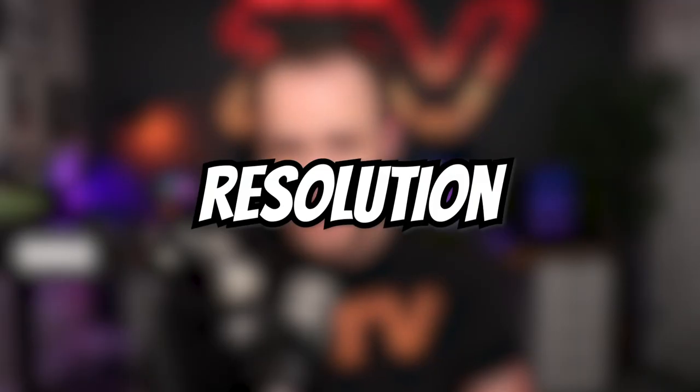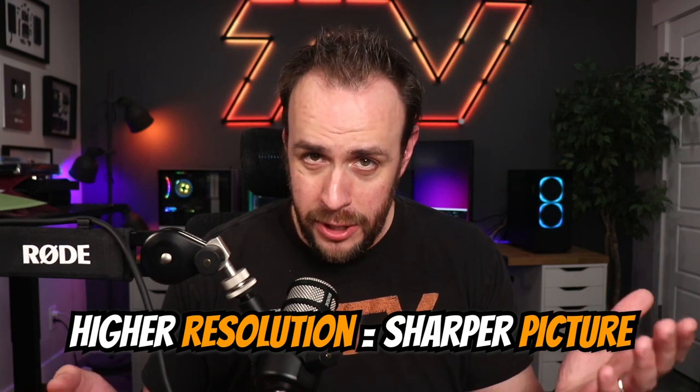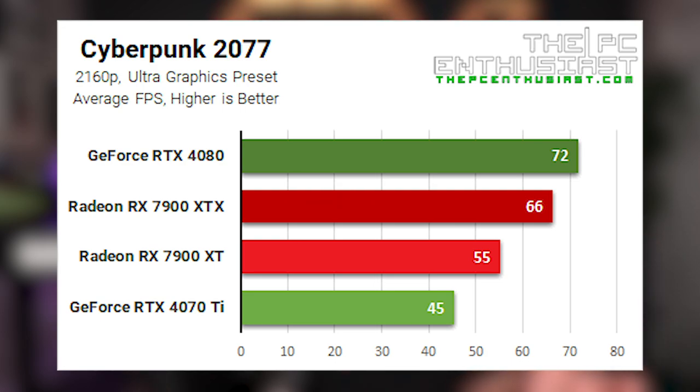Next let's talk about resolution. Resolution refers to the number of pixels on the screen. The three common options you will see are 1080p, 1440p, and 4K — also known as FHD, QHD, and UHD. This goes without saying but the higher the resolution the sharper your picture will be, but that also means more demand on your GPU.